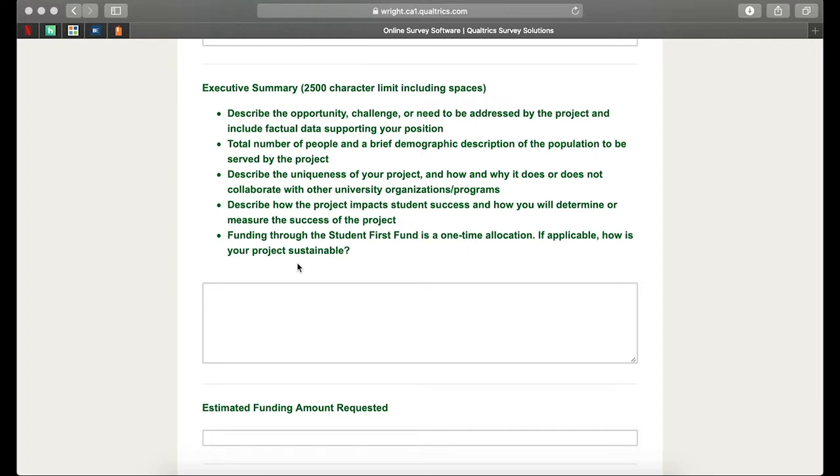You'll also need to let us know the total number of people, as well as a brief demographic description of the population that will be served. Is this something that's going to specifically help the nursing students at the Lake campus, like a mentorship program we've helped in the past? Or is this a very wide demographic, such as the seal that was placed on campus that could impact current students, future students, guests of the university, and more?